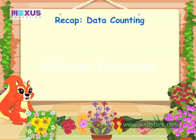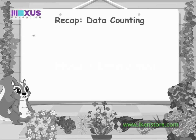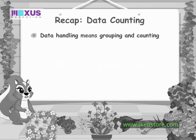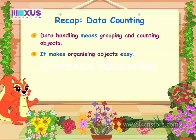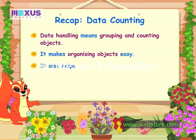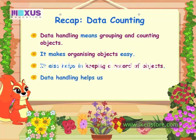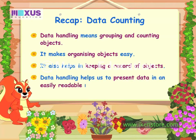Wow! Data handling is fun and useful, isn't it? Come on, let's revise the concepts we have learned today. Data handling means grouping and counting objects. It makes organizing objects easy. It also helps in keeping a record of objects. Data handling helps us to present data in an easily readable manner.